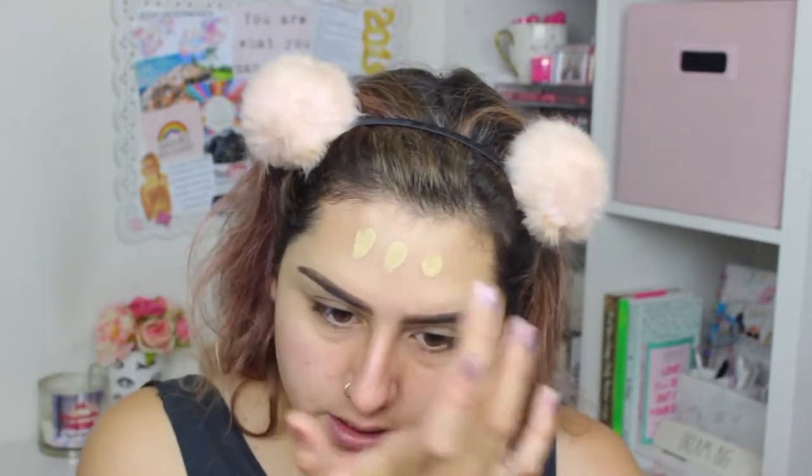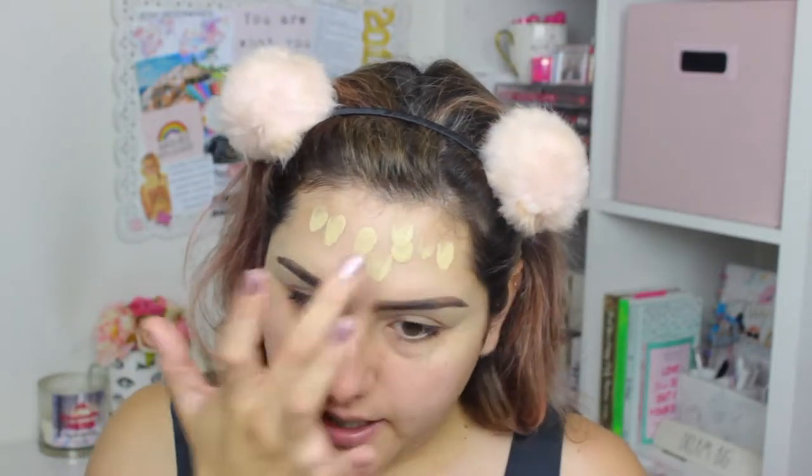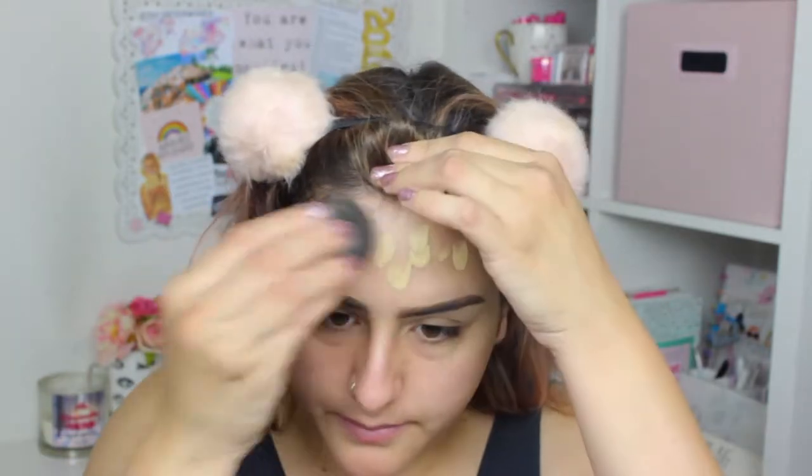I'm going to use my NYX Can't Stop Won't Stop foundation in the color Nude, so I'm just going to dot a little bit of that on my face and blend it in.